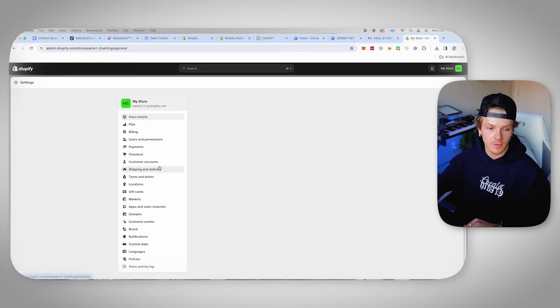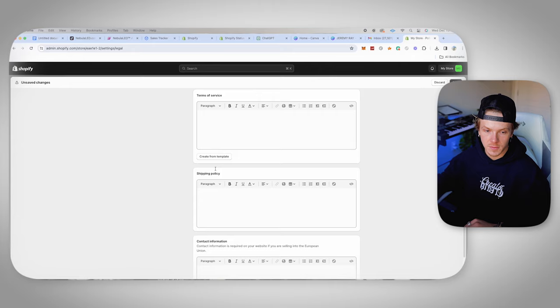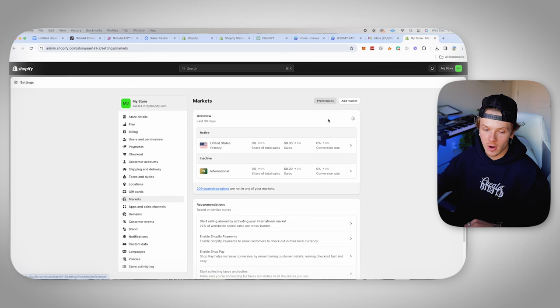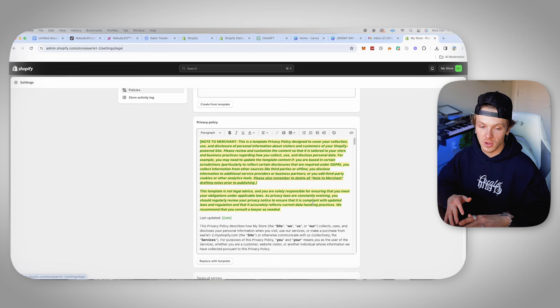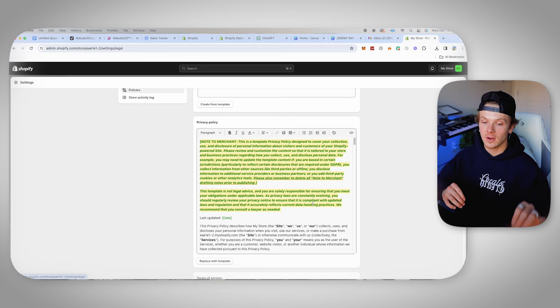First thing you're going to want to do is go to settings. Now that we have the base for our store set up, once you're in settings go to policies. All we're going to do is generate a privacy policy and then generate a terms of service policy — generate both of these and click save. One thing I do want to say about policies: once you add these, Shopify generates a template, but you still have to put your own info in here. Do not take anything I say in this video as legal advice — make sure all the policies are correct and apply to your specific location.